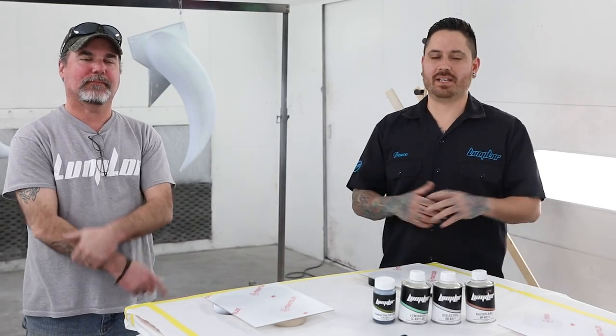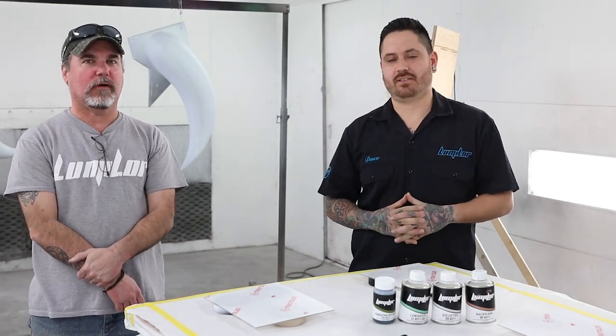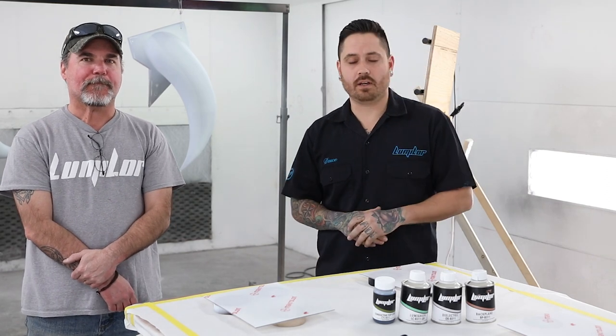Hi, I'm Pat and I'm Pete and we're from LumaLore. Basically what we're doing here is we're going to be training the staff over at Counts Customs on how to use our product, LumaLore.